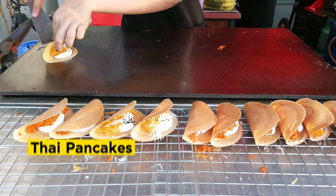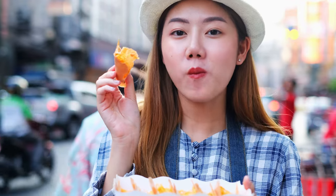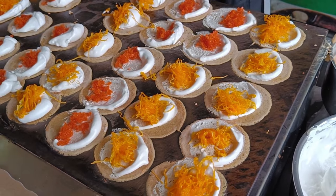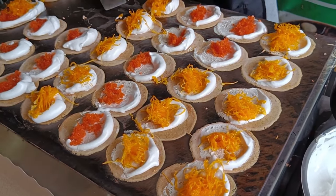Next on our list are Thai pancakes, or Kanom Buang. These delicate and crispy pancakes are filled with a choice of sweet or savory ingredients like coconut cream, shredded coconut, and pandan-flavored custard.